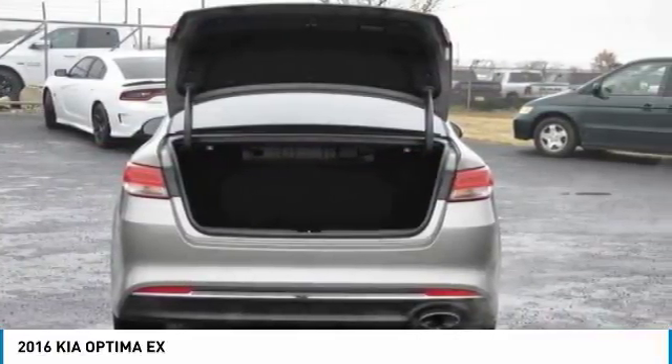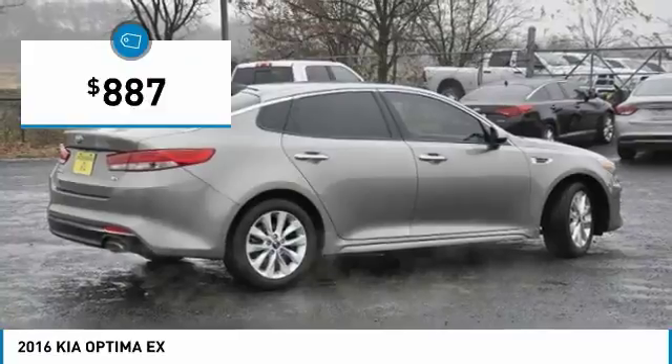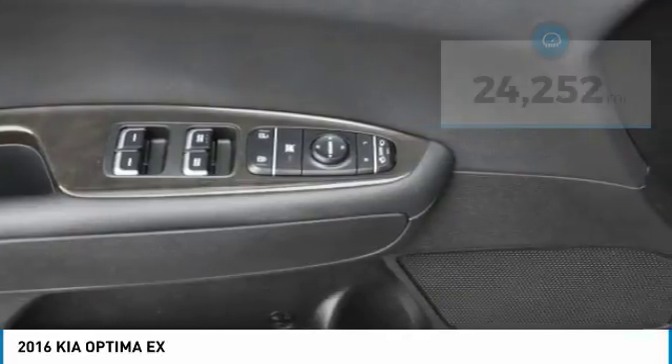Its smooth flowing lines speak of grace and style and offer a strong hint of European luxury, and is priced below $5,000. This vehicle has less than 25,000 miles. Your new ride is just a phone call away.